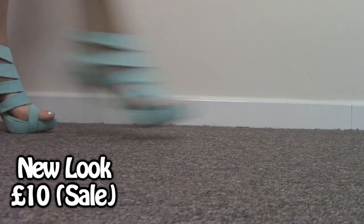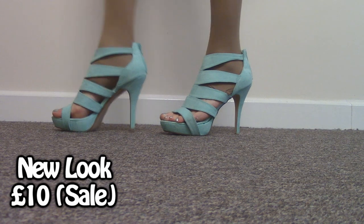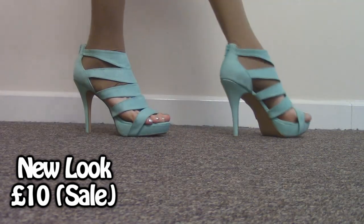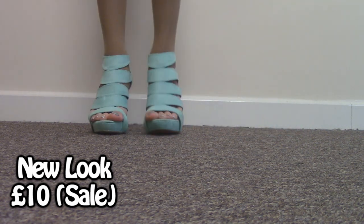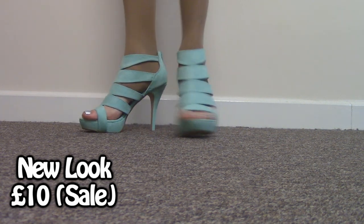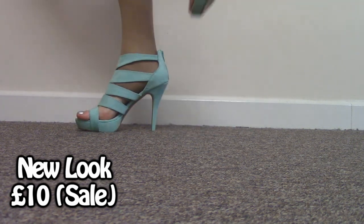These beauties in mint green were also a sale purchase from New Look. They're made out of a faux suede, and they've got a nice zip at the back. I really love the colour of these, but because of the unique colour, they don't really go with an awful lot. But they're really super comfy, really stretchy, and really, really soft, so these are really fun to wear.